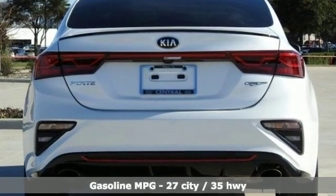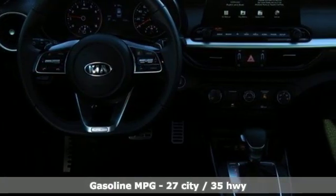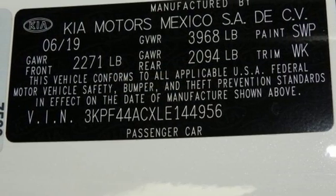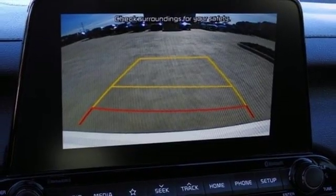Features include streaming audio, power heated mirrors, leather steering wheel, remote engine start, manual tilting steering column, auto shift manual transmission, aluminum wheels, gas pressurized shocks, and an intercooled turbo inline four-cylinder engine.